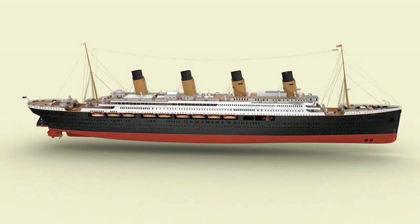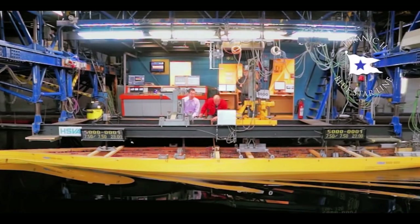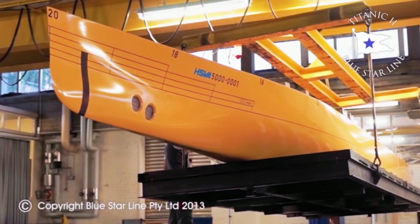All the renderings of the Titanic II's hull currently available were issued in 2013. A model of the ship was tested in a water tank in Germany, also in 2013. Neither the renderings of the ship nor images of the tank test show a bulbous bow.